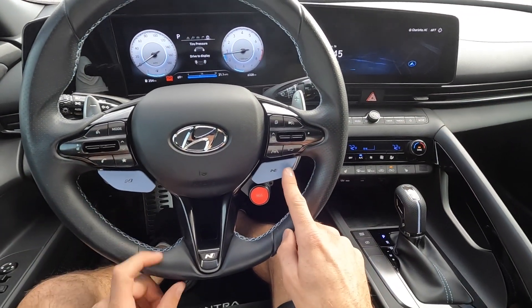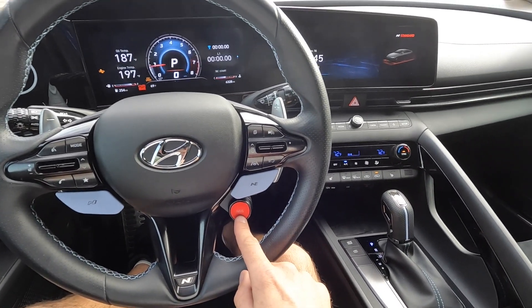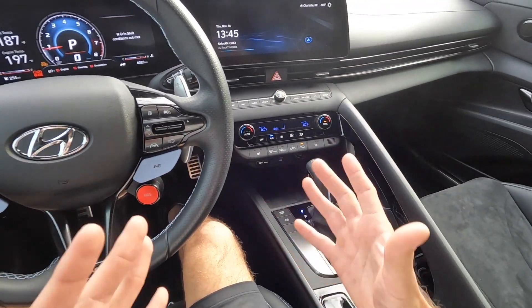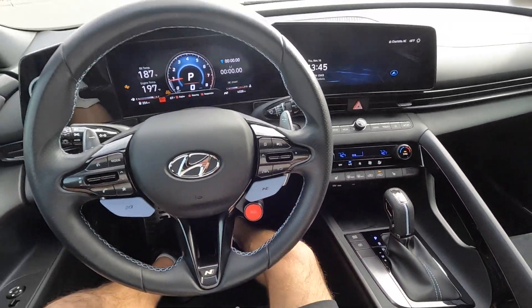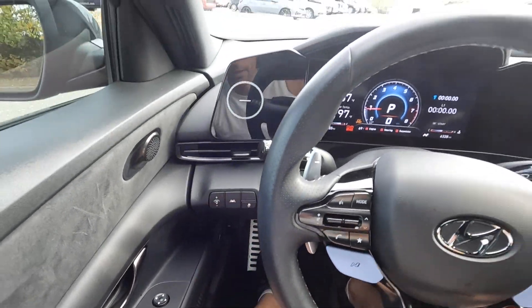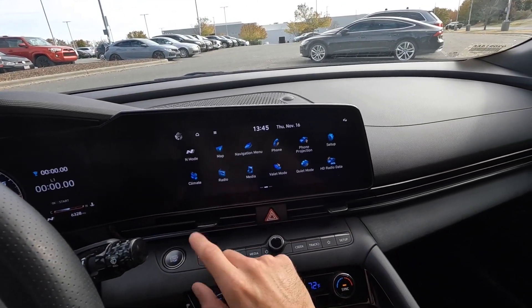This also has the N buttons which automatically change the exhaust note. There's also NGS — N Grit Shift — which you can use on the highway when you need to pass. You have to be in Drive and Sport mode to use it, but it's a pretty cool trick. On the left stalk there are traction control, lane keeping assist, and dimmer switches.